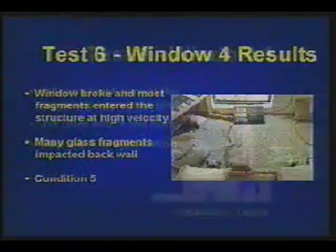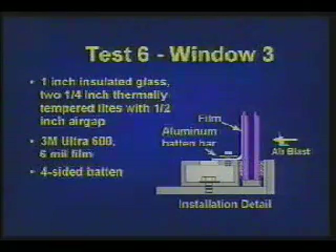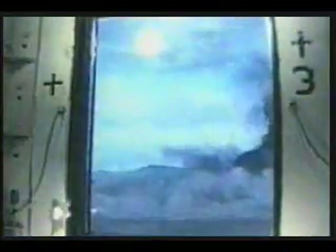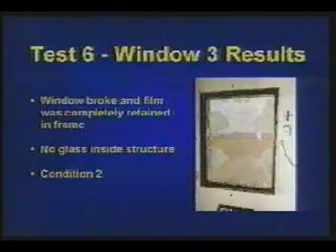Security condition 5. Test 6, Window 3 is 1-inch insulated glass — two quarter-inch thermally tempered lights with a half-inch air gap between them. 3M Ultra 600 film and a four-sided batten bar are applied. As the window breaks, the film is completely retained in the frame. No glass lands inside the structure. Security condition 2.